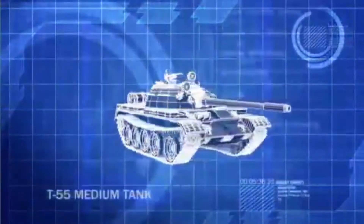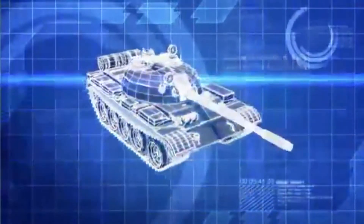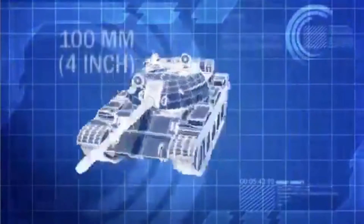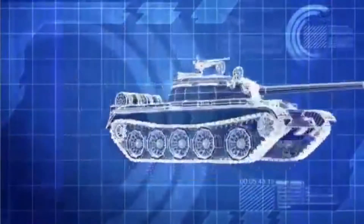The Soviet T-55, weighing in at less than 45 tons, is light, fast, and carries a lethal 100-millimeter cannon. Its wide tracks make it ideal for the soft sand of the Sinai.